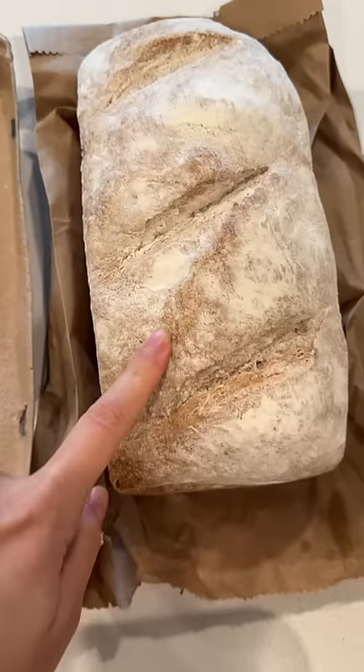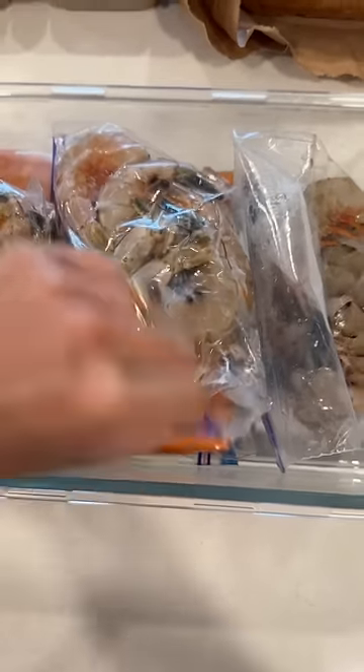Eggs, a loaf of bread, and then I got a bunch of shrimp and salmon.